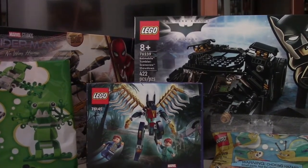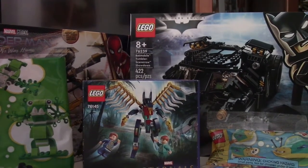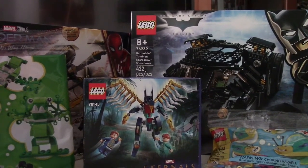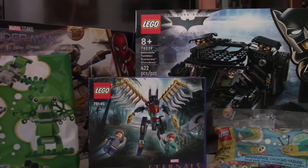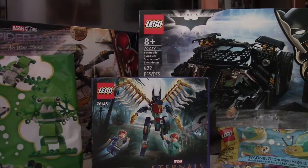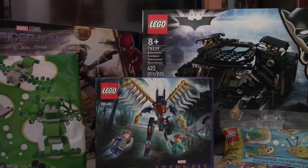Hello there! This is LEGO Dynasty and I'm back with another small haul video. I just picked up at the LEGO store today on October 1st, which obviously was the release of a lot of LEGO sets, especially in Marvel and DC. And as you can see, these are the sets I managed to pick up today.